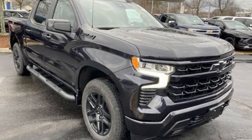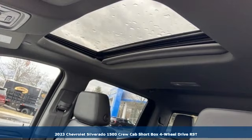It's a new 2023 Chevrolet Silverado 1500. The Silverado 1500 is built to last, because you don't build a legacy on chance.